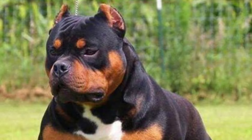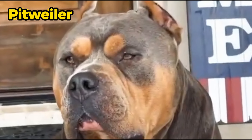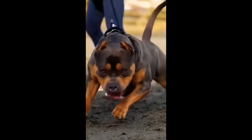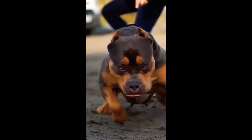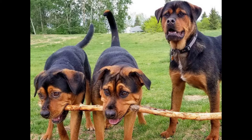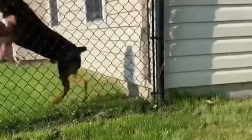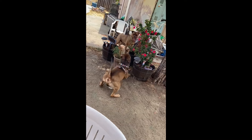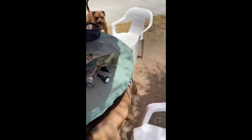Finally, we have the Pitbull Rottweiler Mix, also known as the Pitweiler or the Roddy Pit. This mix breed is a large, muscular, and powerful dog that inherits some of the best qualities from both of its parents. The Pitbull Rottweiler Mix can be black, brown, gray, white, or red in color. It is a loyal and protective dog that forms a strong bond with its owner, and is also playful and affectionate with its family, but can be wary and aloof with strangers.